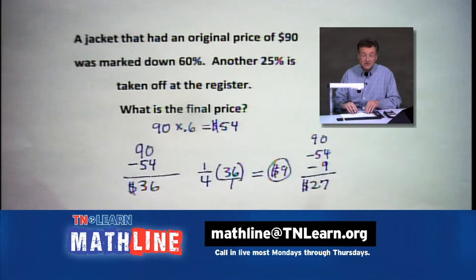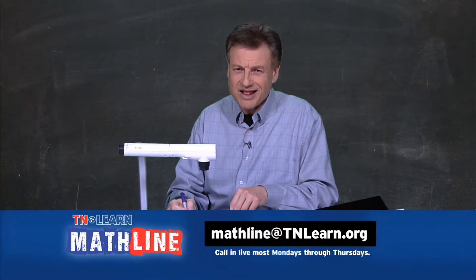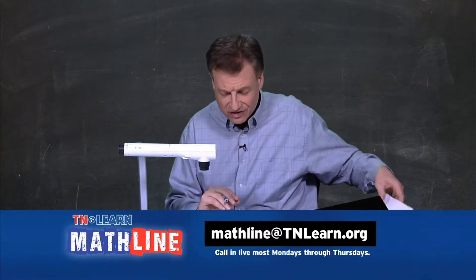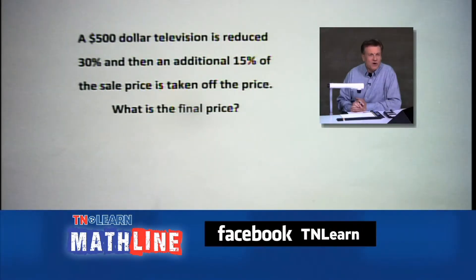Smart shoppers look for sales and percents of percents — they really help you out. Starting at $90 and ending at $27 is a great deal. That's your final price before tax. At $27, the tax rate doesn't hurt quite as much.